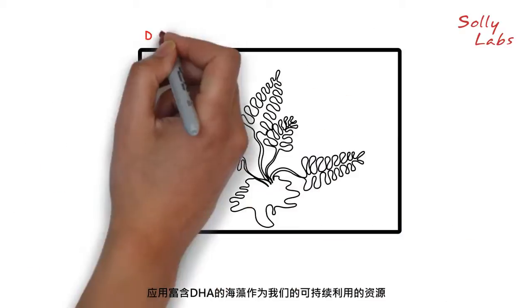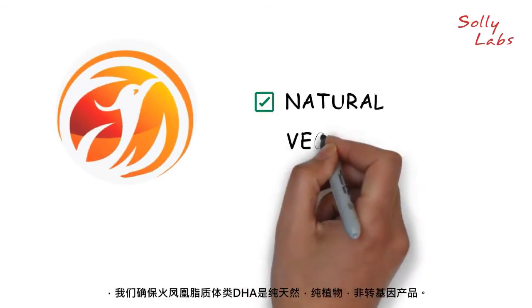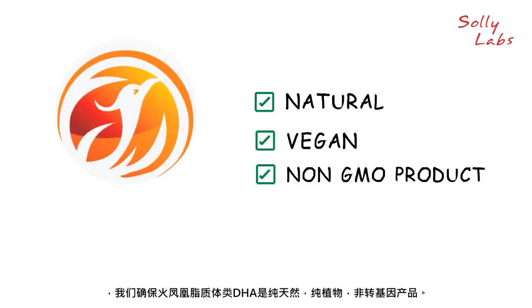Utilizing DHA-rich algae as our sustainable source, we ensure Fiery Phoenix liposomal DHA is an all-natural, vegan, and non-GMO product.